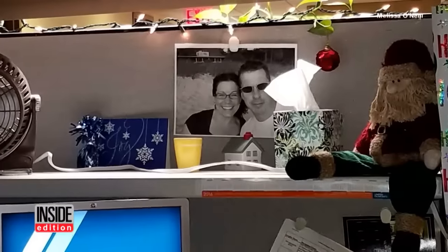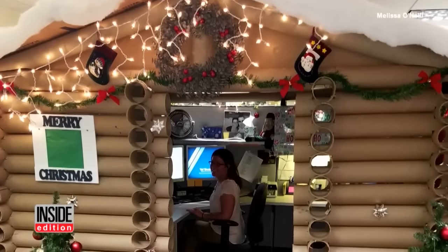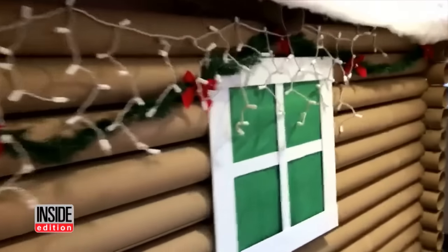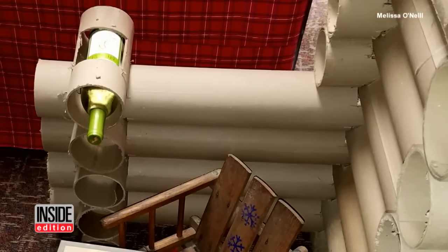Calling it the most outrageous thing she's ever done, Melissa and Wayne assembled the cabin at the office for nearly two hours before the big reveal. And when her co-workers saw the string of lights, lifelike trees, and even a wine rack, she was voted first place.